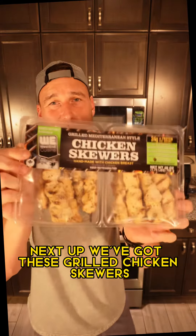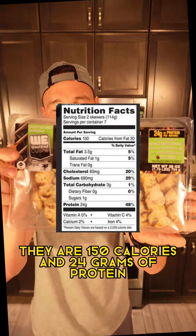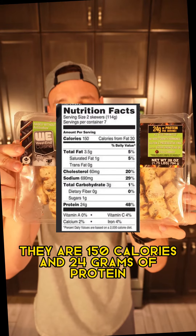Next up, we got these grilled chicken skewers. They are 150 calories and 24 grams of protein for every two skewers.